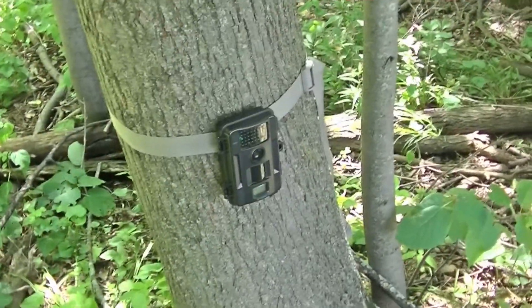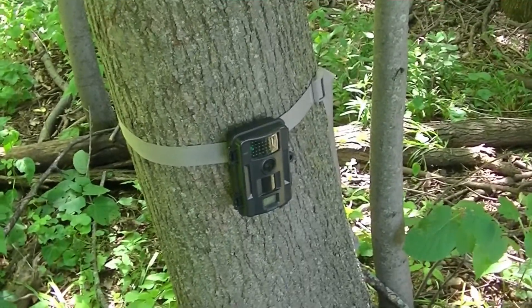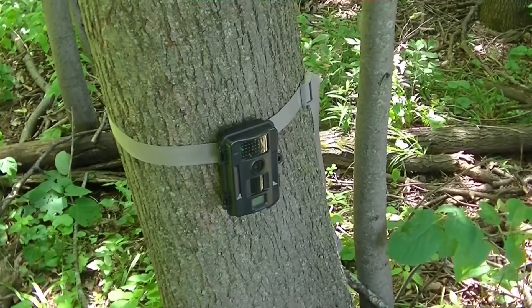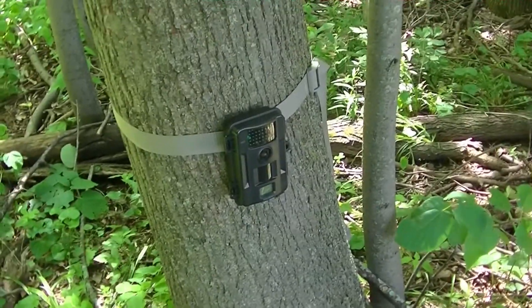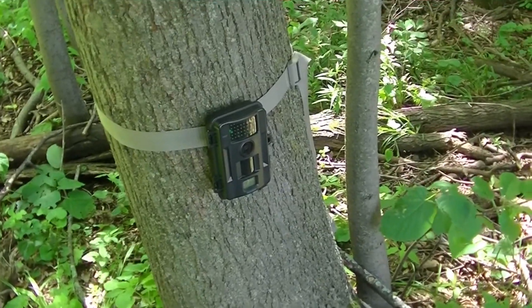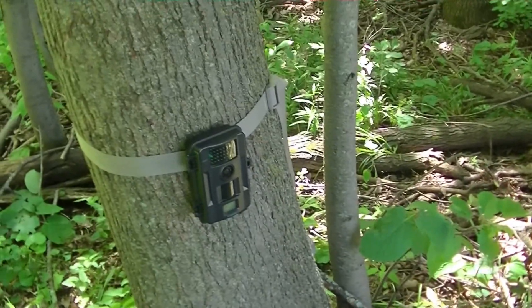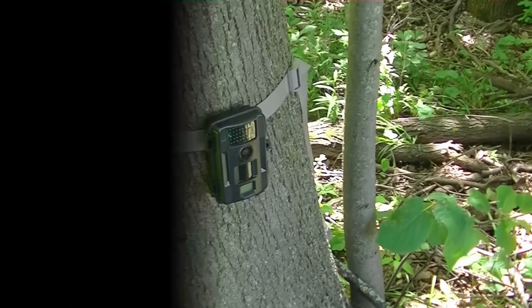This is a great pinch point to catch all these trails intersecting of bucks cruising in the fall. I'm going to put my Stealth Cam right here — I won it from a contest by Eastern Kentucky Whitetail Freaks. Right now I just want to see what kind of bucks are in the area, but in the fall this should be a great spot to get pictures of some cruising bucks and hopefully kill one.